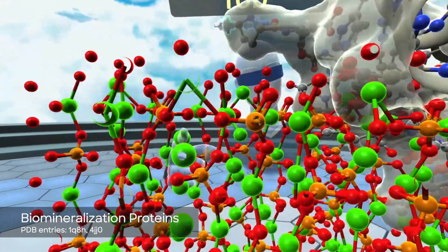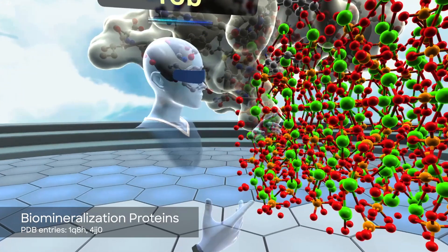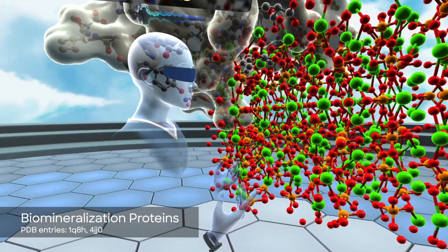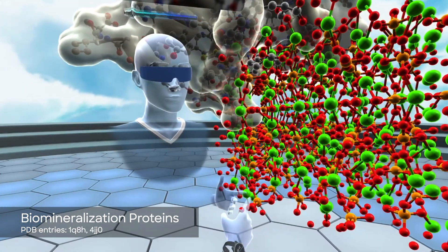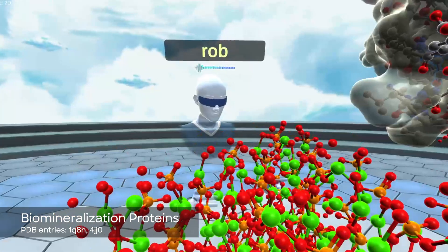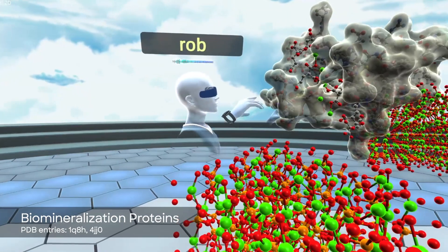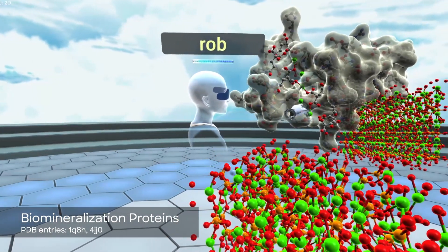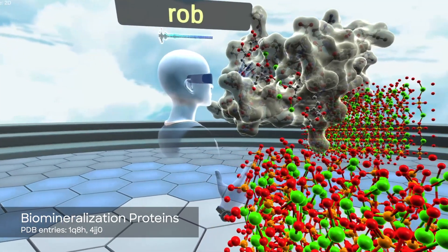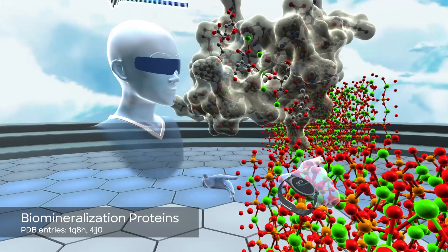Hydroxyapatite is this calcium, phosphorus, oxygen-based lattice. Bones are made out of collagen and hydroxyapatite in large part, and this mineral gives your bones the strength they need to let you stand up and not break. Here's the hydroxyapatite and here is the osteocalcin protein separately. We can see these yellow atoms on the bottom indicate regions on the protein that have high negative charge and coordinate very precisely to the locations of calcium ions in the hydroxyapatite lattice.